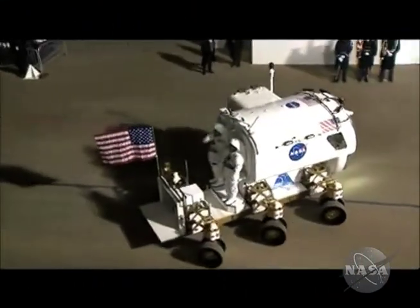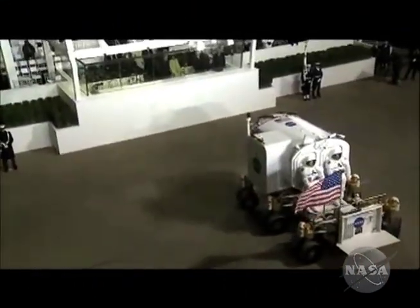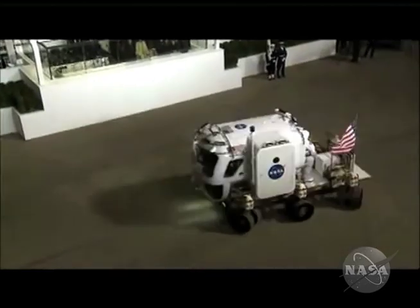Did you know that in January of 2009, the newest version of a pressurized lunar rover appeared in the presidential inauguration parade? Now, from the moon to the Milky Way, let's see what's up.